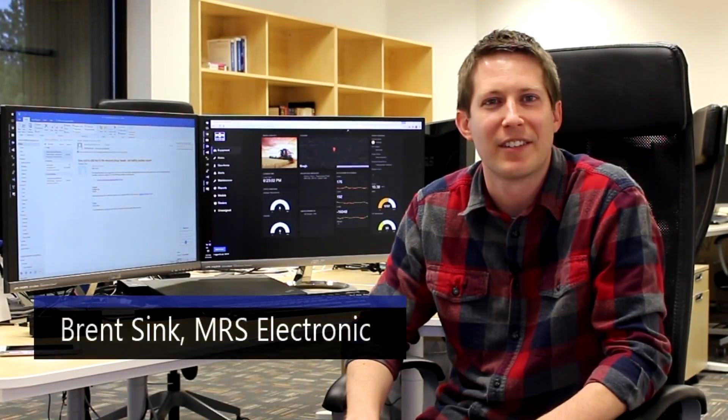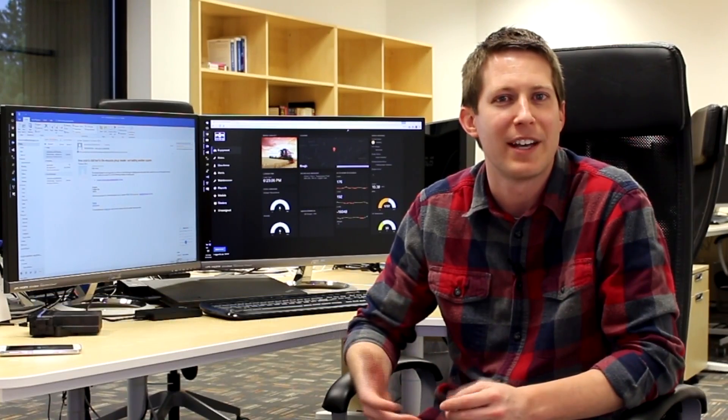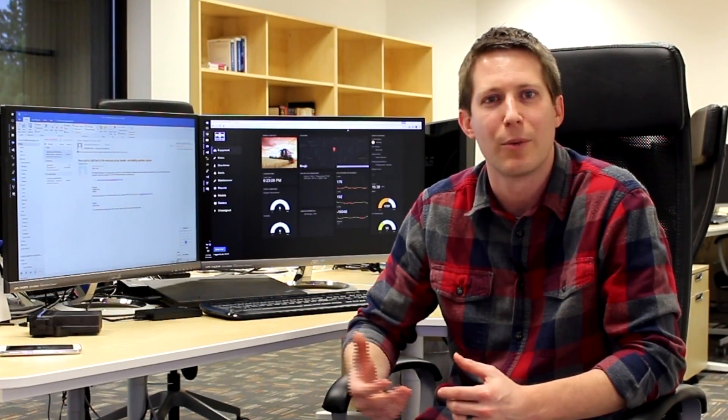Hello, I'm Brent Sink with MRS Electronic, and today I want to show you one of our latest developments, which is telematics for the automotive and off-highway vehicle markets.